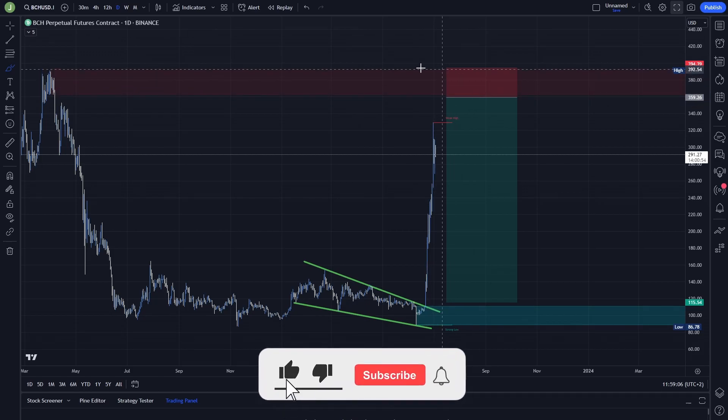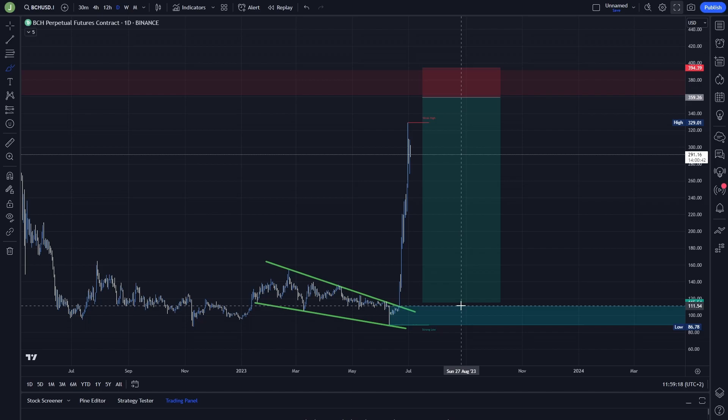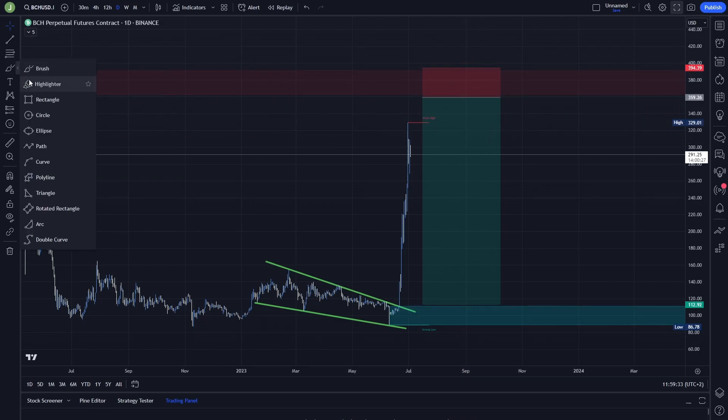Your stop loss you can put above this bearish order block, so above the 390 level, and your take profit target you can put above this bullish order block. This bullish order block is between 111 and 89, because this will be again really strong support. This is a really big move — the risk-reward ratio is approximately 7 — so definitely take multiple take profit targets.